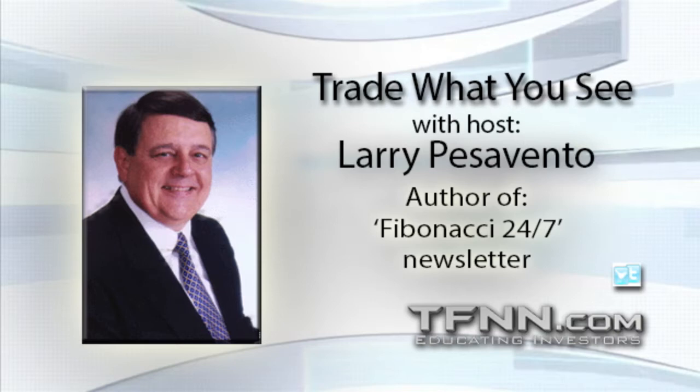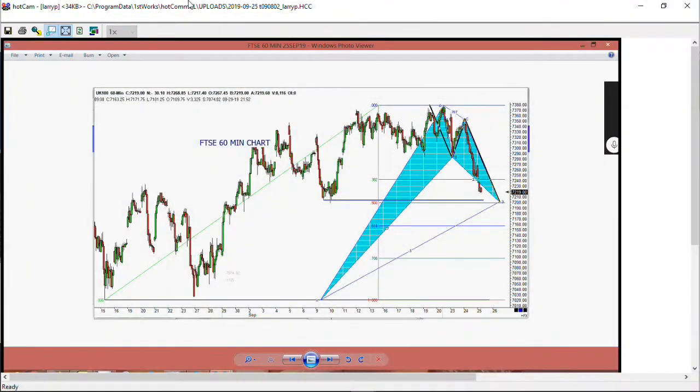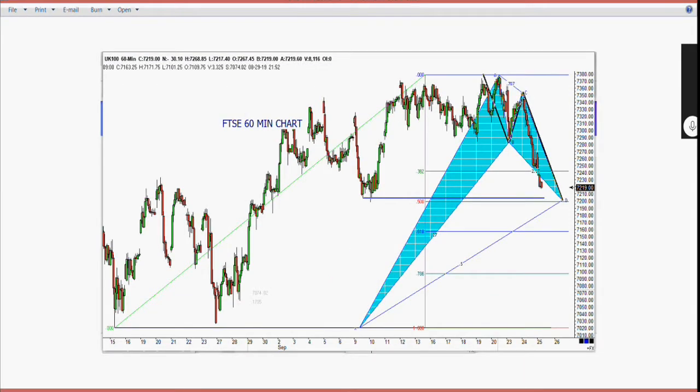Let's look at the FTSE. This is not traded as much as the DAX by a long shot — there aren't many players over there — but it does have nice patterns. We're looking at a potential 50% retracement down here at 7,200. We're at 7,219 right now, watching whether that level is going to hold.